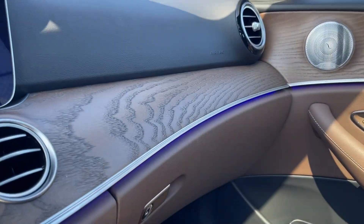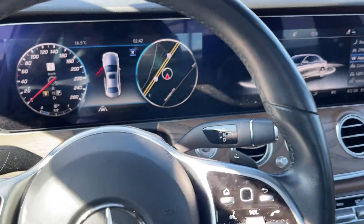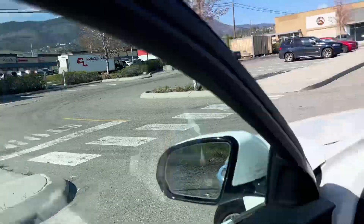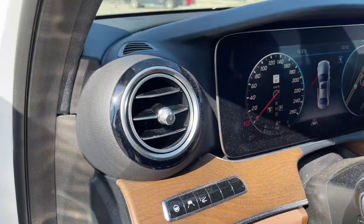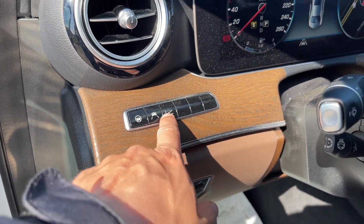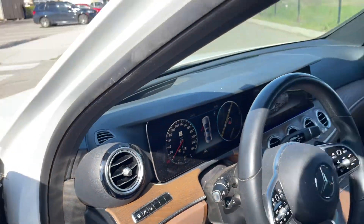There's storage and the ambient lighting, which you can just about see in the daytime. The vehicle is also equipped with a heads-up display — it's a bit too bright to see it just now, but you can toggle it on and off here, as well as the lane departure warning and steering assist for lane departure.